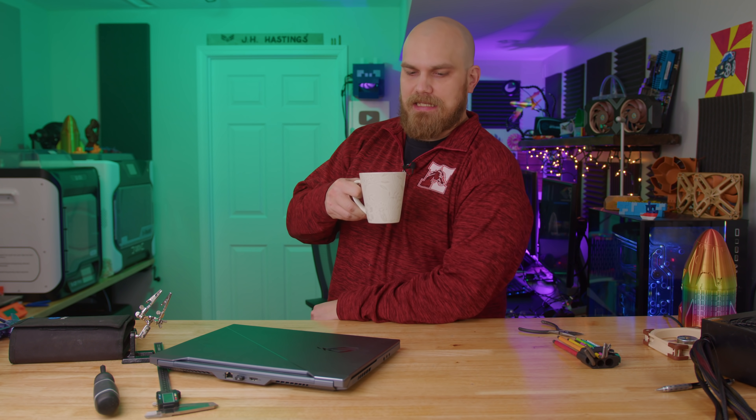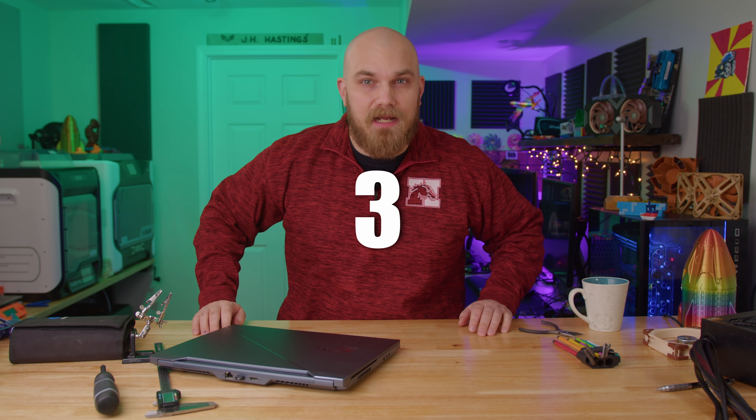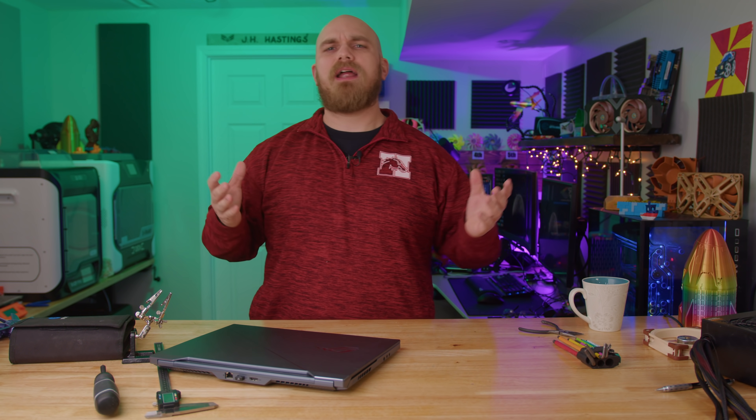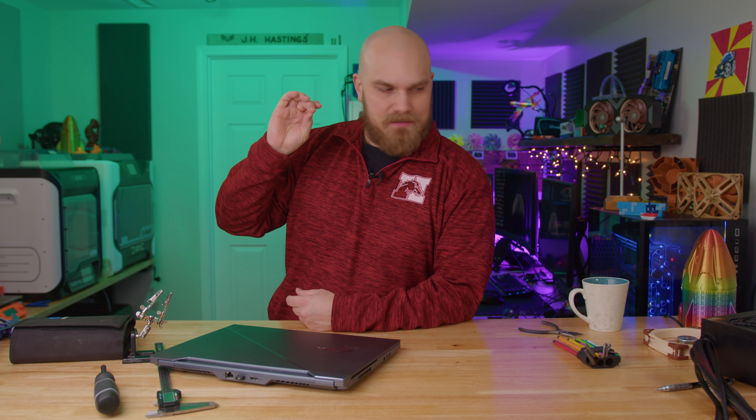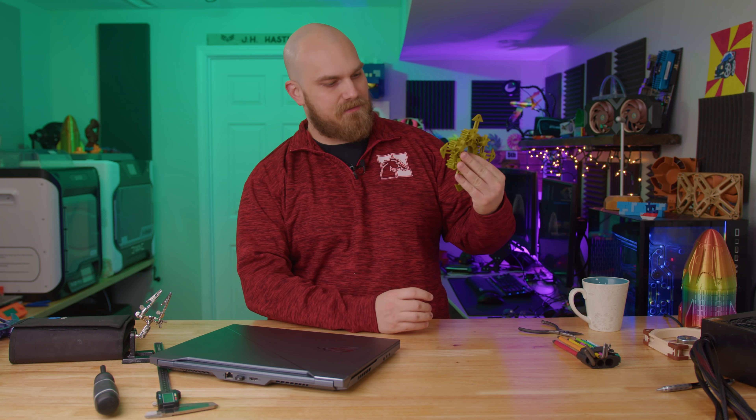Welcome back to YouTube's favorite series. I don't actually know that to be correct, but I like to think that it's more than likely not. Today's the Fan Showdown season four, episode three, and if you're new here, this is where you out there try your hand at making what you think the best PC cooling fan is, or at least the weirdest creation.